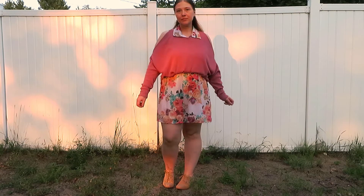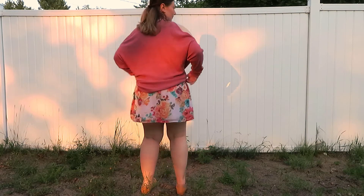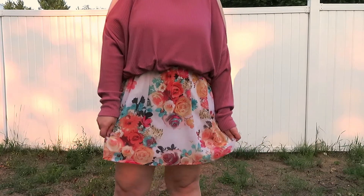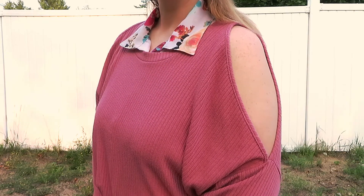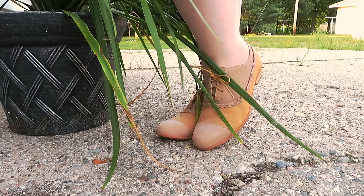Outfit number two was very flirty and girly. I started off with this beautiful pink floral dress. It's button-up and has a collar. And to help transition this outfit into fall, I layered it with my cold shoulder sweater — this beautiful dusty pink color that went really well with the dress. For shoes, I wore my tan saddle shoes.